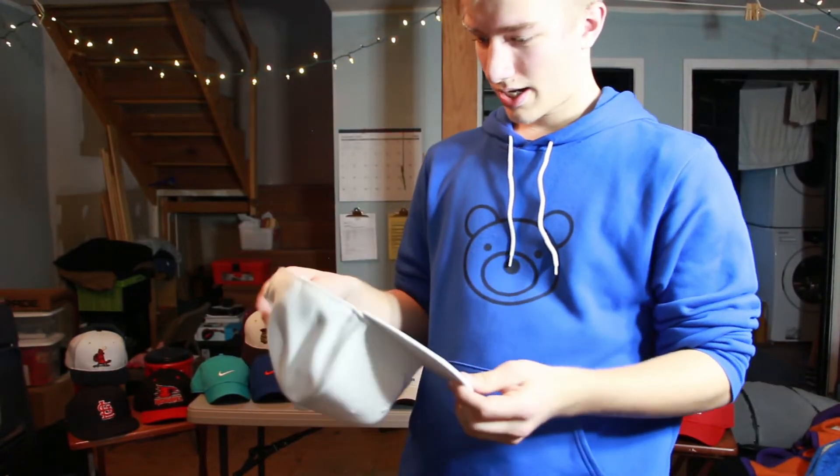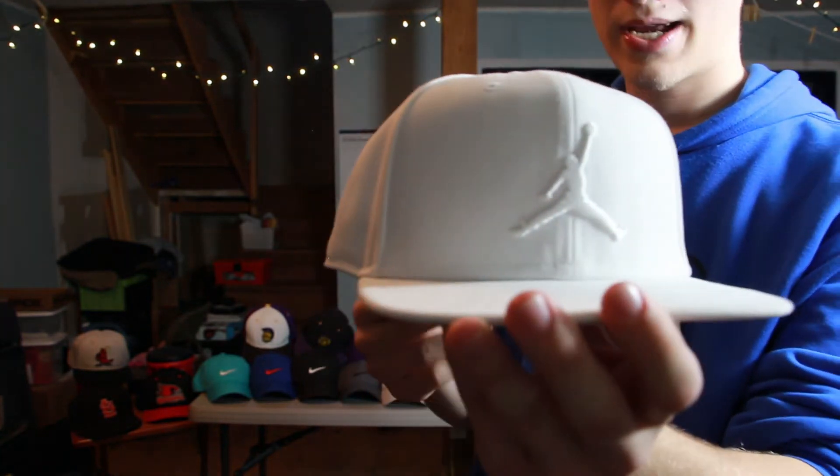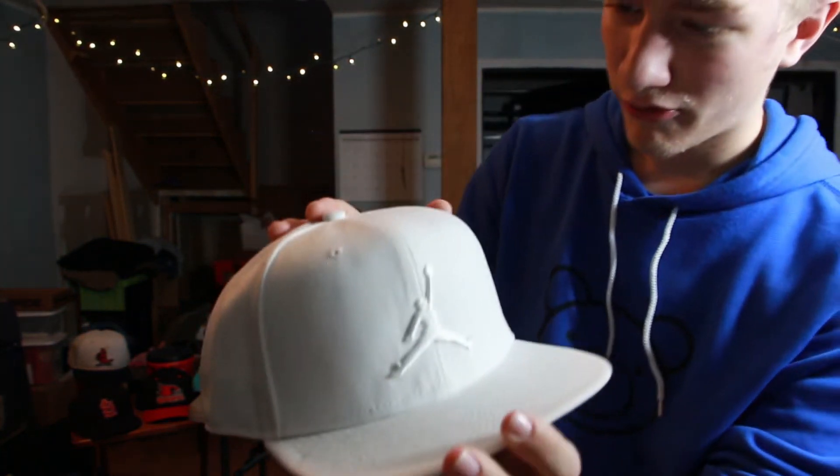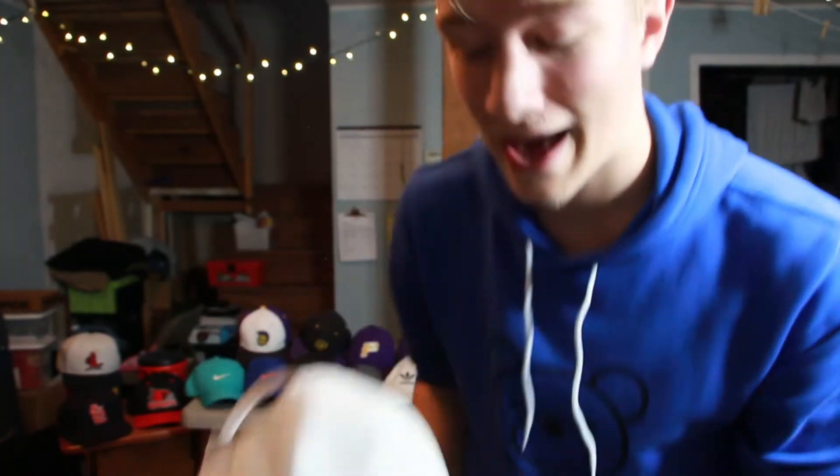The all-white Air Jordan hat was actually a gift. It's really nice — inside it says Jumpman and the logo is white on white since the whole hat is white. You can wear it forwards or backwards; it's a really versatile hat.